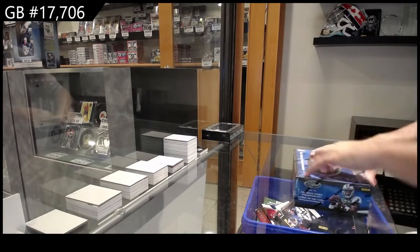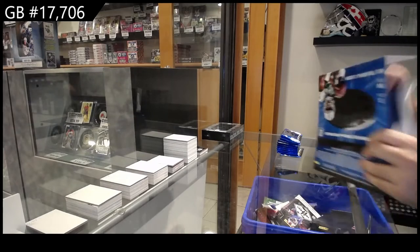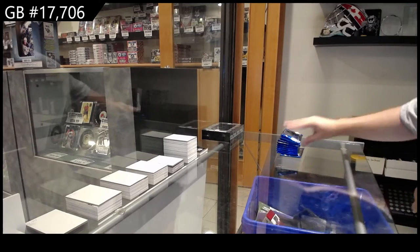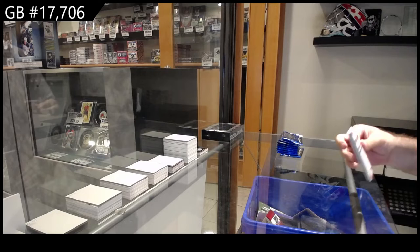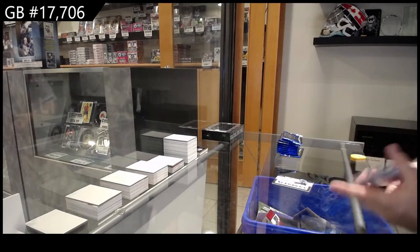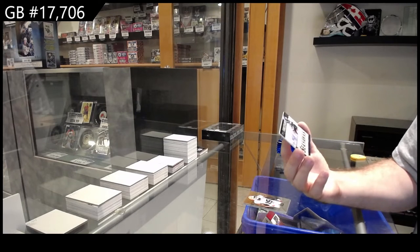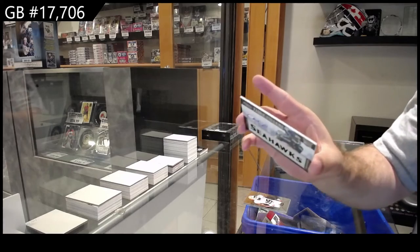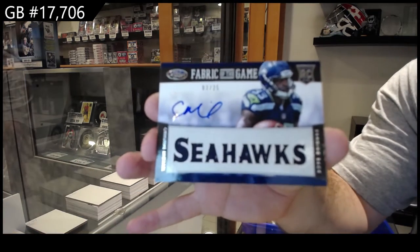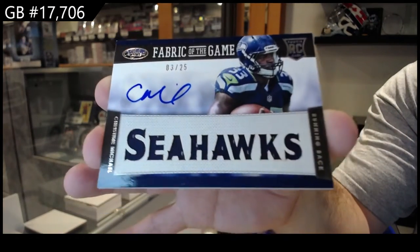Certified big box. Let's see how this one shapes out. That seems pretty cool — number to 25, Fabric of the Game Jersey Auto for the Seahawks of Michael. It's a nice looking card though. Fabrics of the Game, Jersey Auto out of 25, Seahawks.